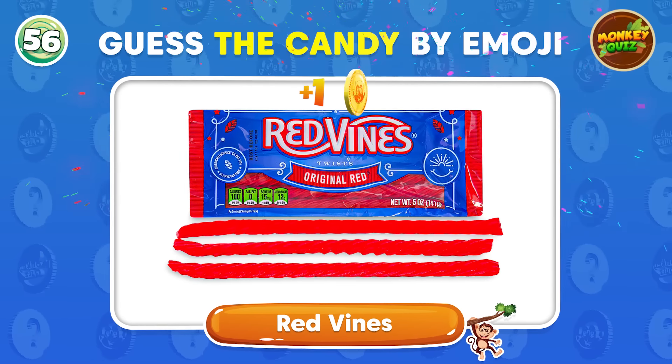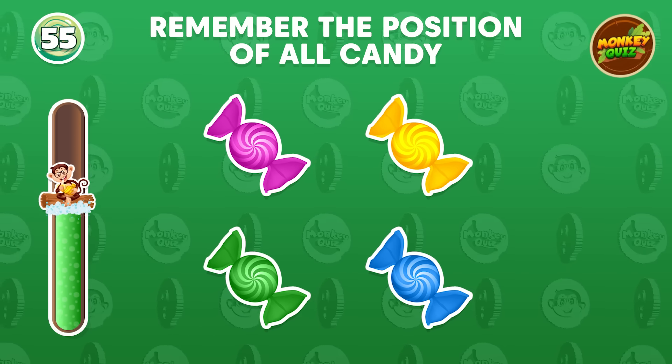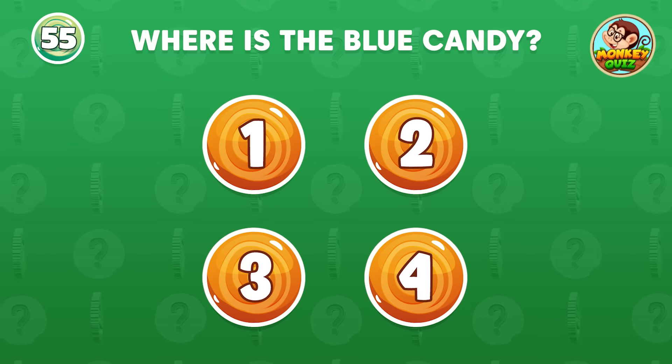Can you guess which candy this is? Red Vines! Where is the blue candy?